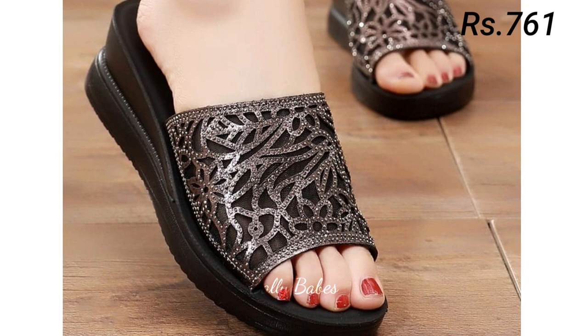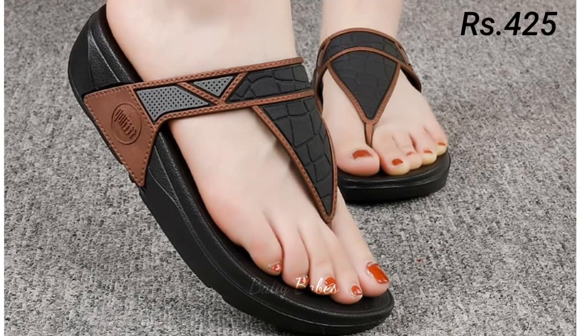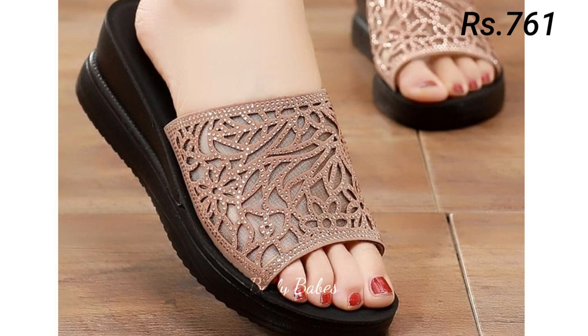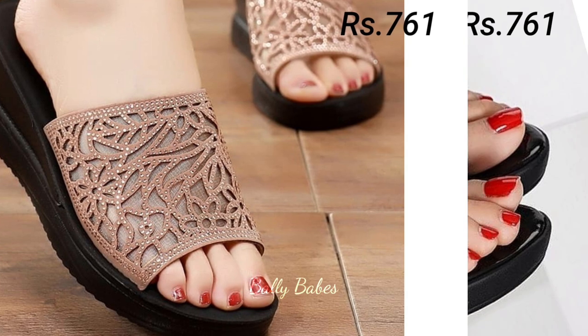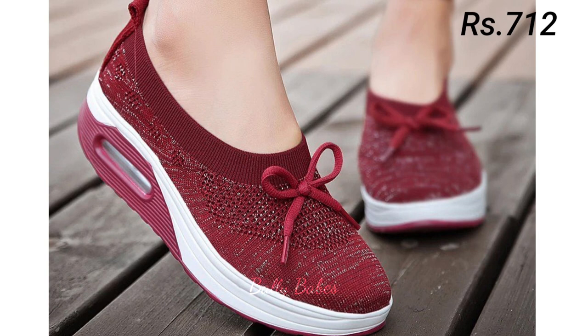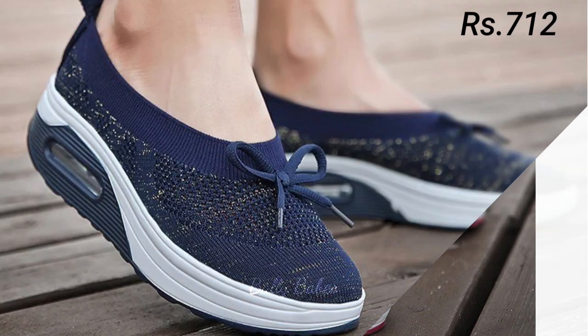Next we have slip-on shoes. Slip-ons are a comfortable option for women's footwear and they come in many different styles, from sneakers to loafers. Slip-on sneakers are perfect for running errands or going to the gym, while loafers are a classic choice for work or more formal events. When choosing slip-ons, look for ones with good arch support and cushioning for maximum comfort.